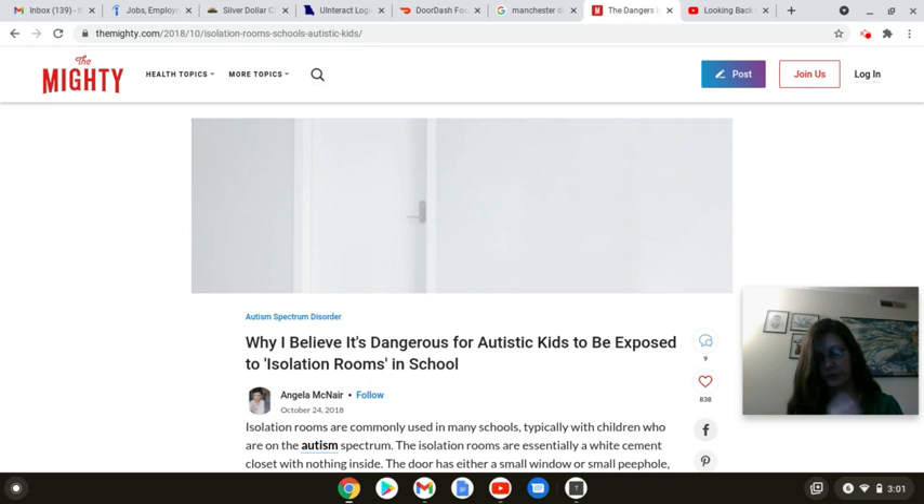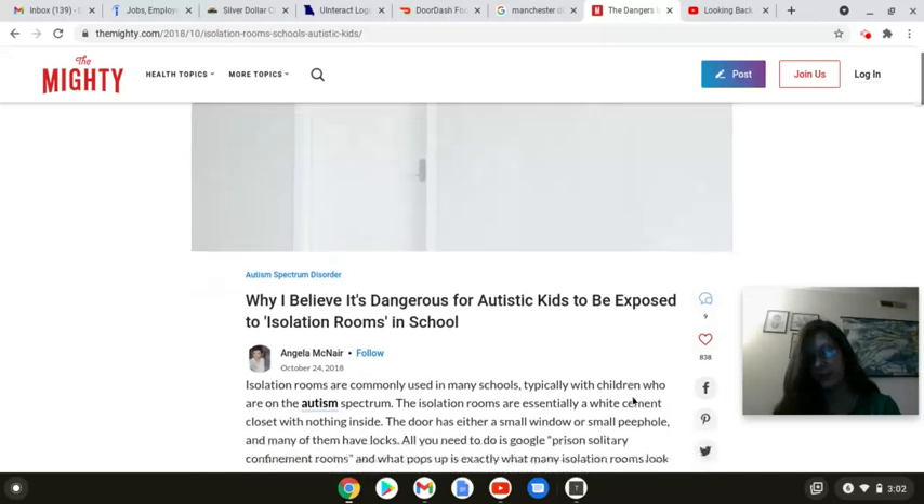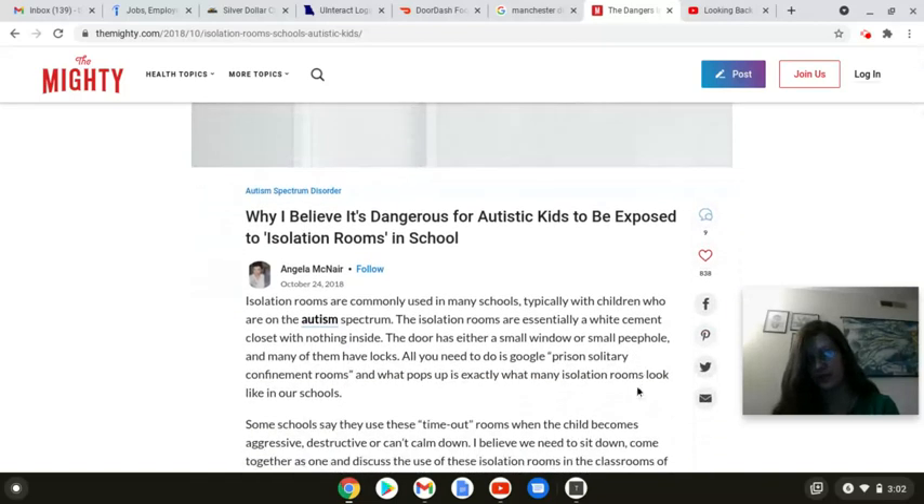Welcome everyone, again to another episode of Spilling Tea. My name is Tiffany Daniels, of course I am your host. For this next video today, we are going to be talking about a topic that has been coming up quite a bit in the Actually Autistic Hashtag community out on Twitter. And we're talking about what is called isolation rooms, aka isolation cells. The article we're going to be reading today is from themighty.com, author is Angela McNair, and this is why I believe it's dangerous for autistic kids to be exposed to isolation rooms in school.